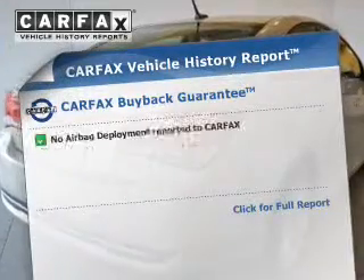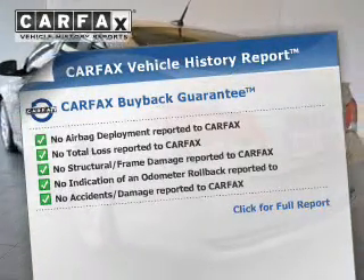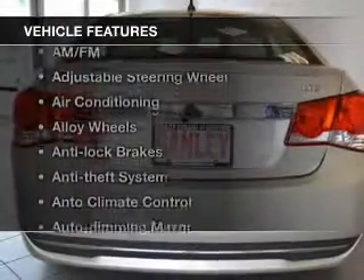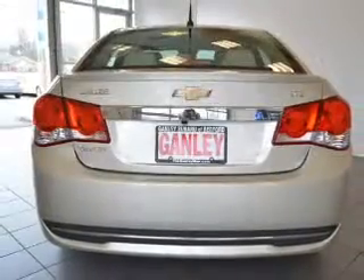A vehicle history report from Carfax, the most trusted provider of vehicle history information, is offered to provide you with peace of mind. With these notable features, you won't want to miss out on the opportunity to own this amazing ride.